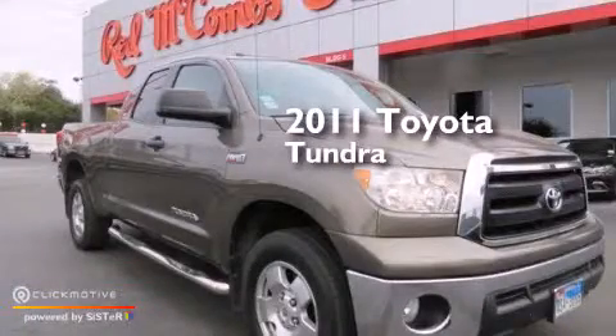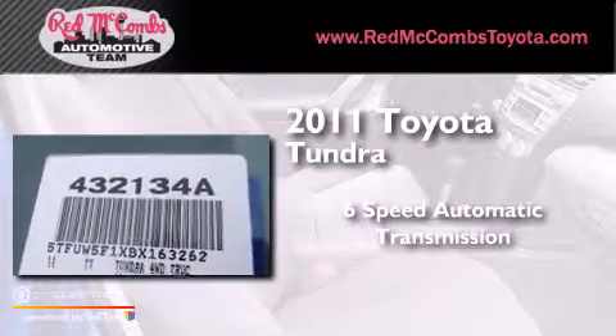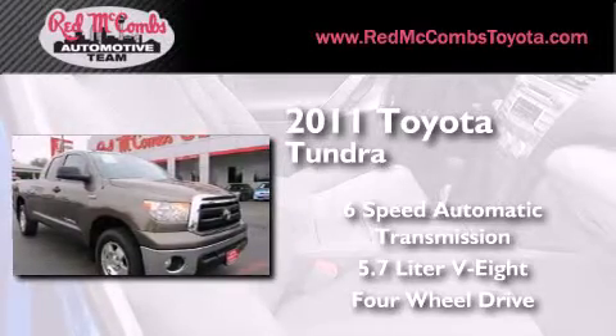This is a 2011 Toyota Tundra. This truck has a 6-speed automatic transmission, a 5.7-liter V8, and the added safety and control of 4-wheel drive.